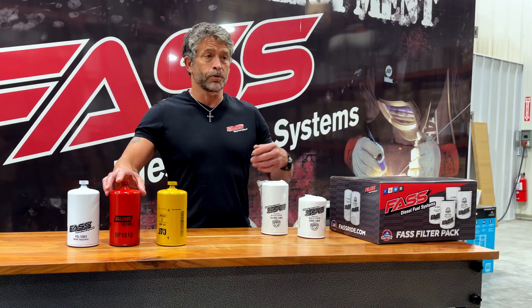Hey guys, Jake with Fast Diesel Fuel Systems. The videos you're about to watch cover a very important subject: our filtration versus some of our popular competition.